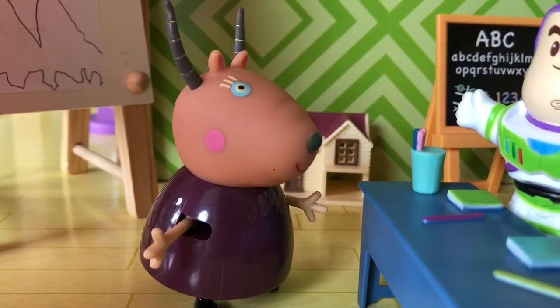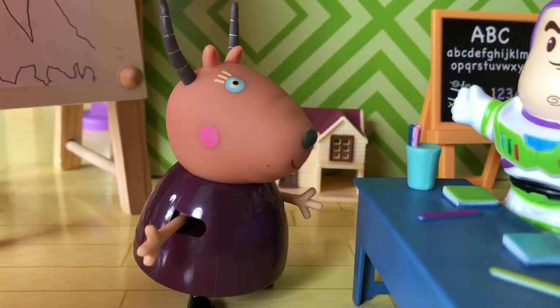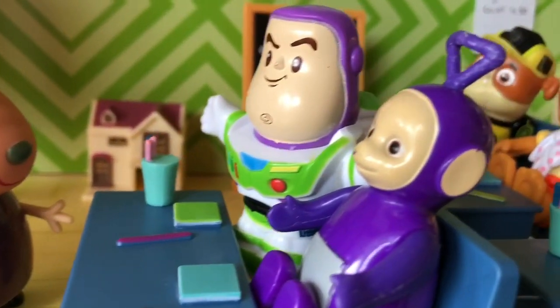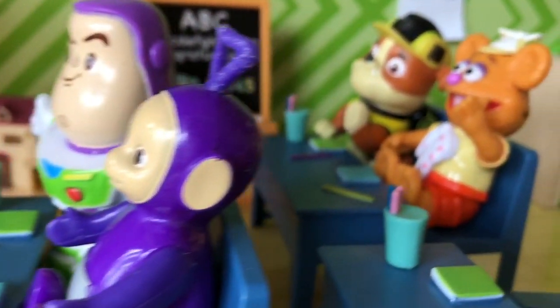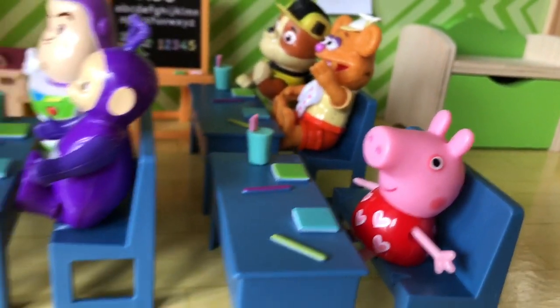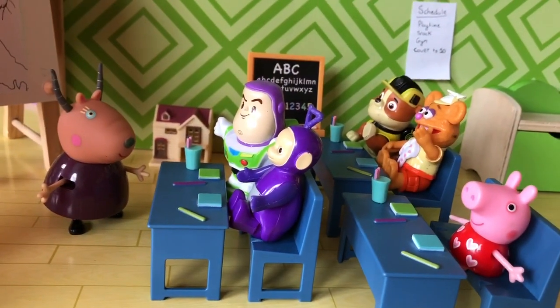Hello and welcome to Tiny Treasures. Madame Gazelle is teaching science to her class today. She has Buzz, Tinky Winky, Fozzie Bear, Rubble and Peppa Pig as her students today. It's a very small class.